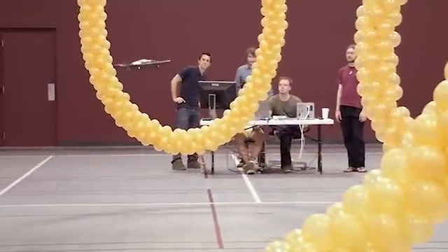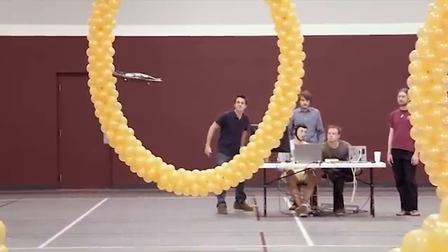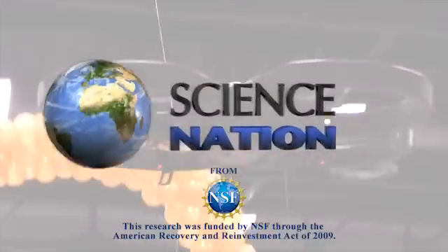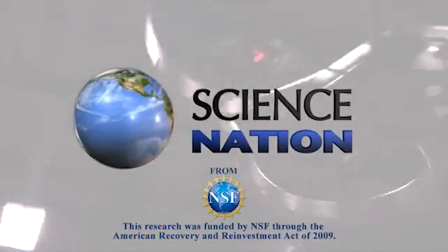Harnessing brain power to help people with disabilities do for themselves — a high-flying idea, just think about it. For Science Nation, I'm Miles O'Brien.